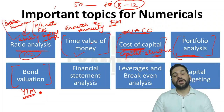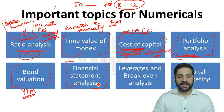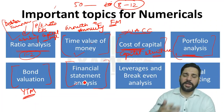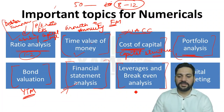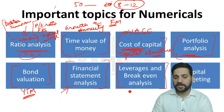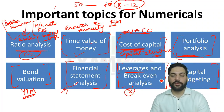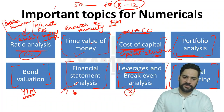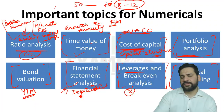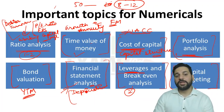Bond valuation and equity valuation are very important — last year there was a question from YTM (Yield to Maturity). If you are a CA, CS, M.Com, or MBA, just revise the basic financial statement analysis chapter. Leverages and break-even analysis are important — last year there were two questions from leverages. The last important numerical topic is capital budgeting — last year there was a question from IRR (Internal Rate of Return). In financial statement analysis, there were questions from depreciation, provision for doubtful debts, and NPA.